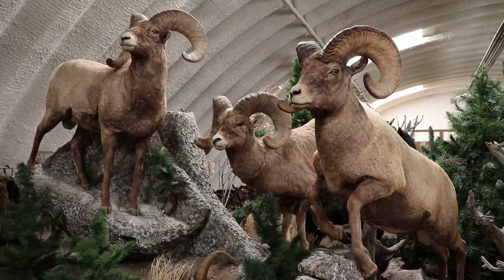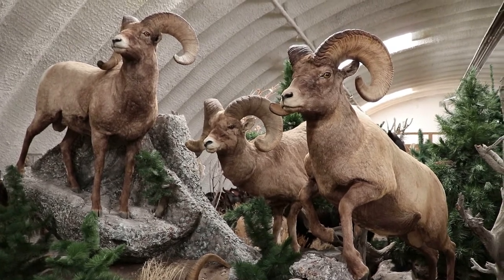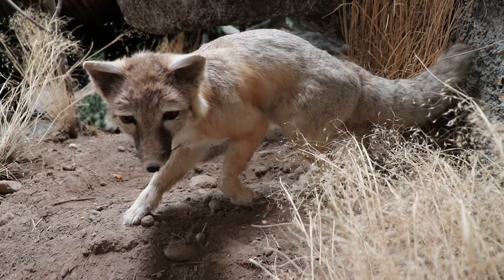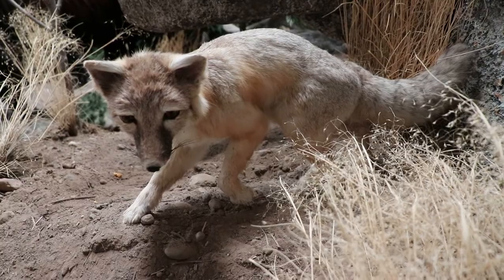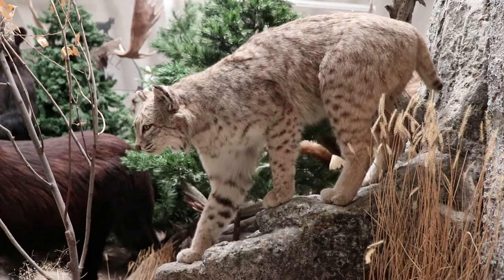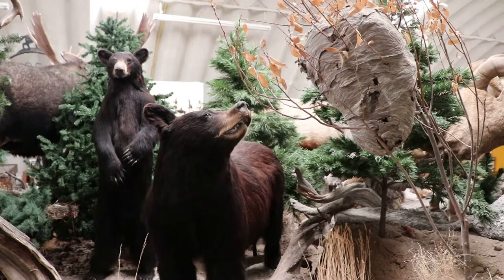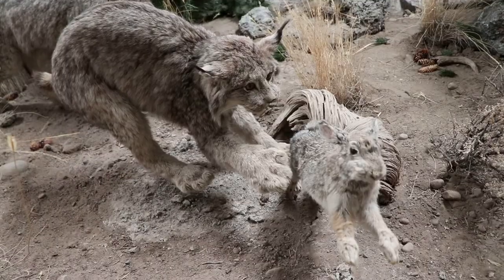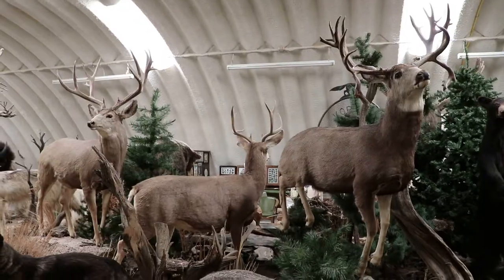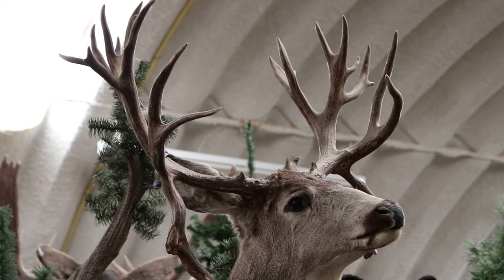There are some Rocky Mountain Bighorn Sheep — they have a large population in the Dubois, Wyoming area and they're also around here in the Wind River Mountains. That is one fierce bobcat waiting to murder something. Those are some black bears — he probably shouldn't be putting his nose in that wasp nest.